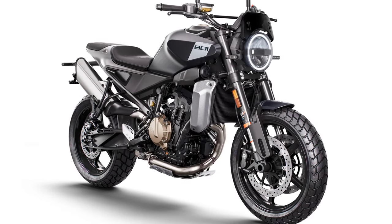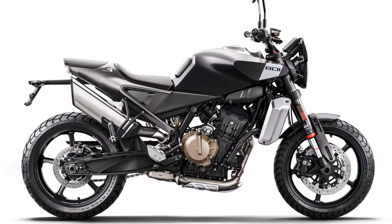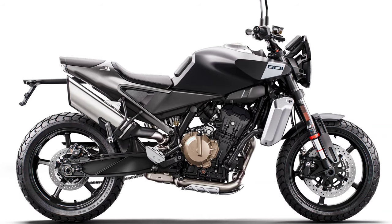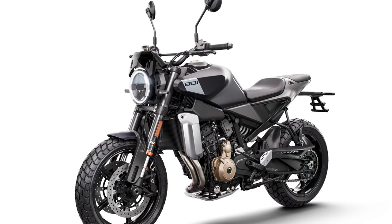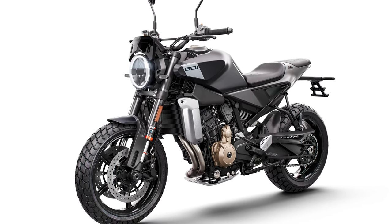Weighing just 181 kilograms, the Svartpilen 801 is built around a strong and light chromium molybdenum tubular steel frame for a precise balance of flex and rigidity. At its heart is a powerful 799cc parallel twin engine with 105 peak power and 87 newton meters of torque.